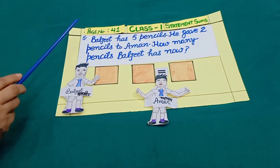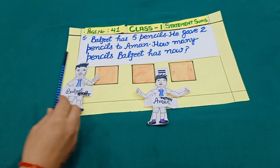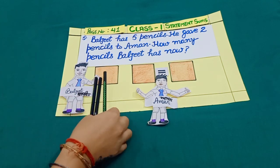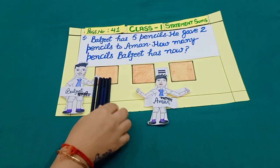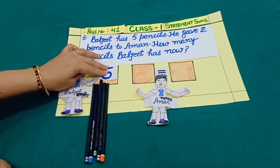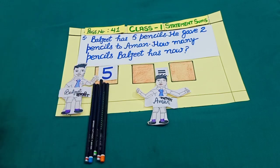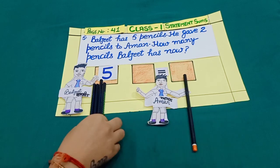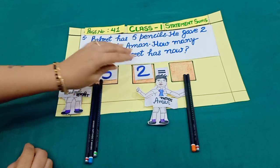Sum number 5. Baljeet has five pencils — one, two, three, four, five. He gave two pencils to Aman — one, two pencils to Aman.